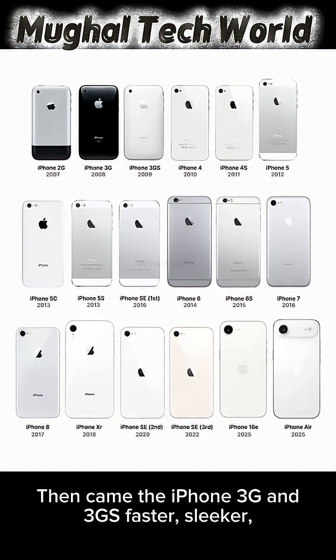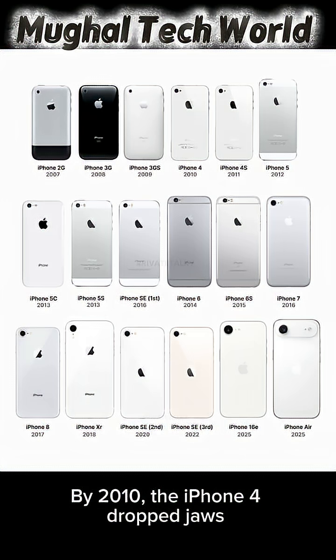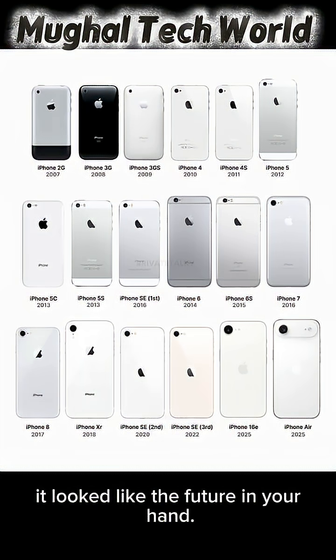Then came the iPhone 3G and 3GS — faster, sleeker, and finally connected to the internet we know today. By 2010, the iPhone 4 dropped jaws with its glass design and retina display. It looked like the future in your hand.